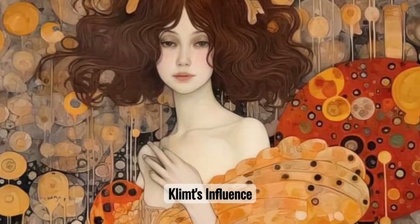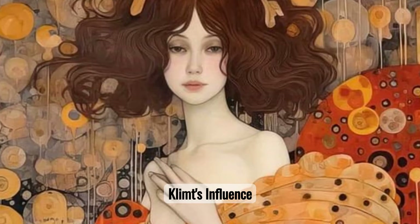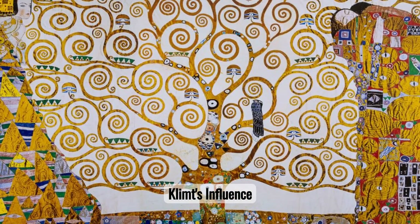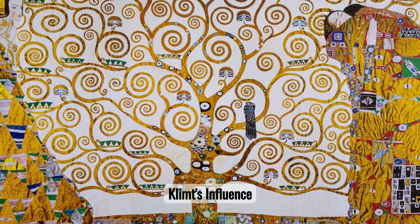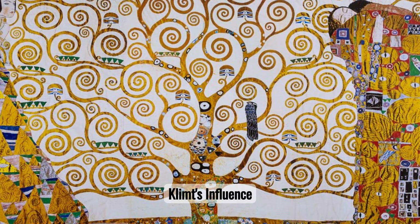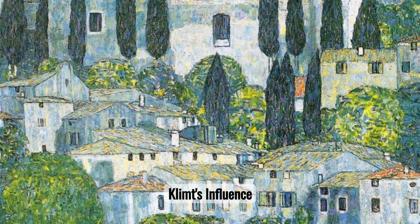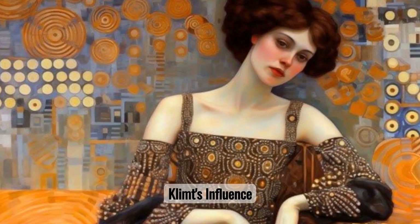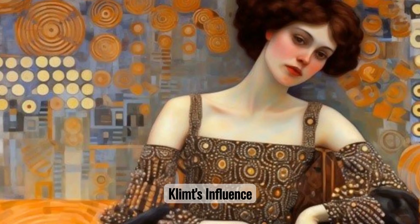Klimt's legacy persists in the art world, his works continuing to captivate and inspire. His paintings can be viewed in various prestigious museums globally, offering a visual journey through the evolution of modern art. Exploring these top fifteen must-see Gustav Klimt paintings is a journey through the captivating world of this renowned artist. Each piece tells a unique story and showcases Klimt's mastery of symbolism, color, and form. By immersing oneself in these breathtaking works, one can truly appreciate the depth and beauty of Klimt's artistry. Don't miss the opportunity to experience the enchanting allure of these masterpieces firsthand.